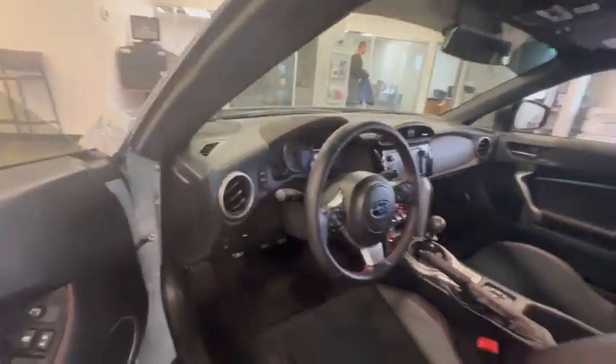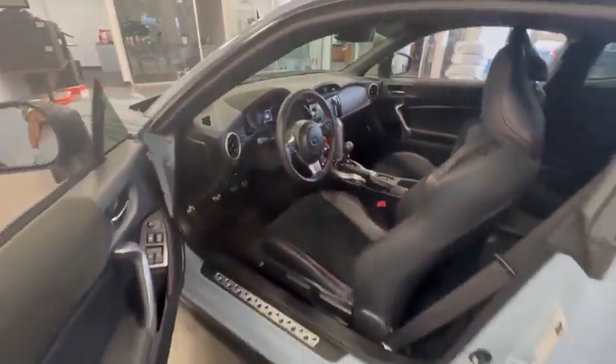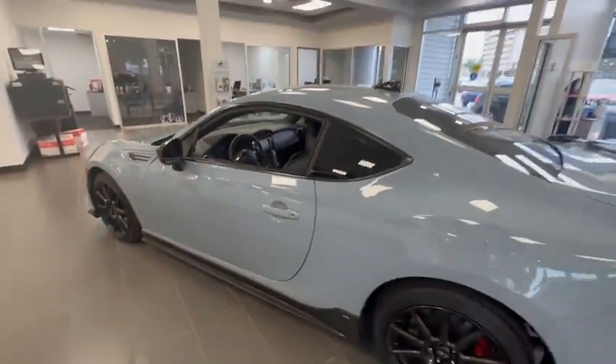As you can see, amazing car. If you have any other questions or concerns, feel free to call me back at 780-989-0700. Thank you.